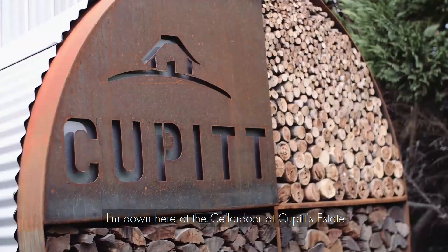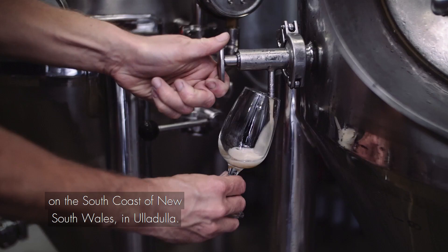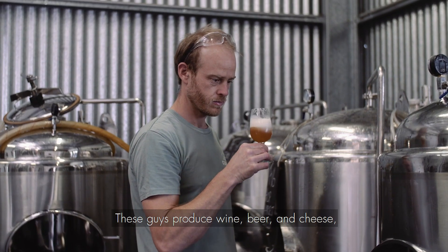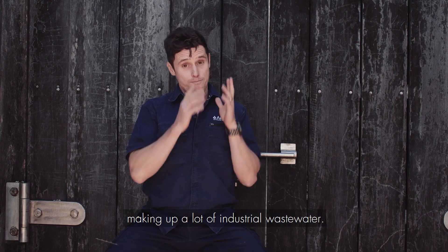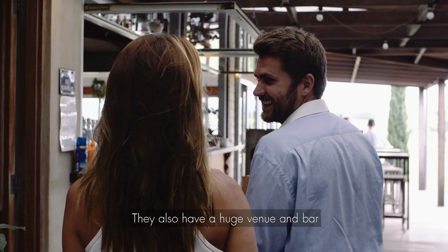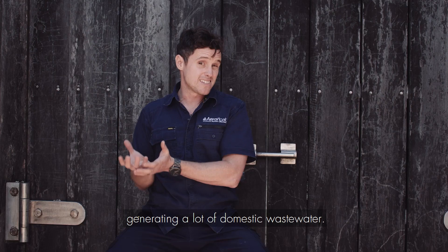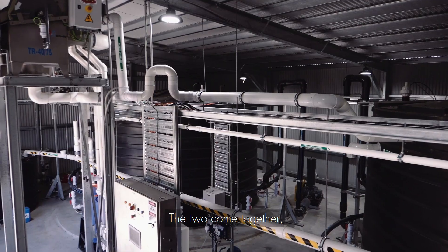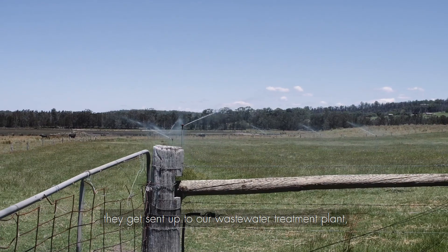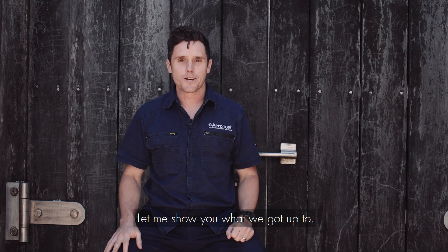Hi, Mick Anderson from AeroFloat. I'm down here at the cellar door at Cupid's Estate on the south coast of New South Wales in Ulladulla. These guys produce wine, beer and cheese, making up a lot of industrial wastewater. They also have a huge venue, bar and accommodation facilities generating a lot of domestic wastewater. The two come together, they get sent up to our wastewater treatment plant, irrigated out behind the vineyards. It was a great little project — let me show you what we got up to.